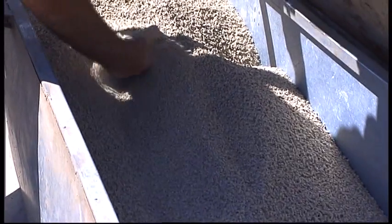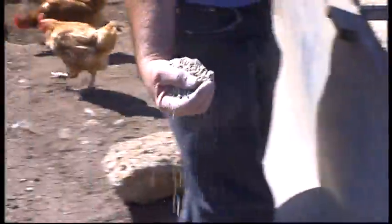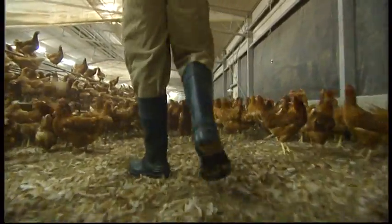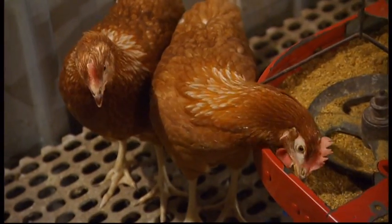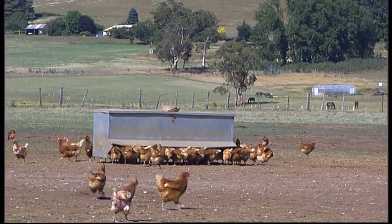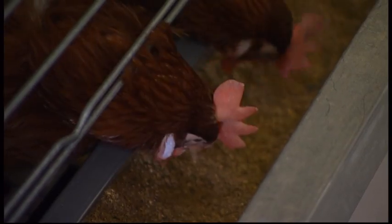An important part of keeping the birds healthy is ensuring they have the correct diet. A balanced diet is essential in maintaining eggshell quality and yolk colour. Natural pigments included in feed help achieve a richly coloured yolk. If producing organic eggs, farmers will use only organically certified grains and vegetable protein meals. Special diets are also fed to selected flocks to provide eggs with a higher omega-3 content, which increases nutritional value.